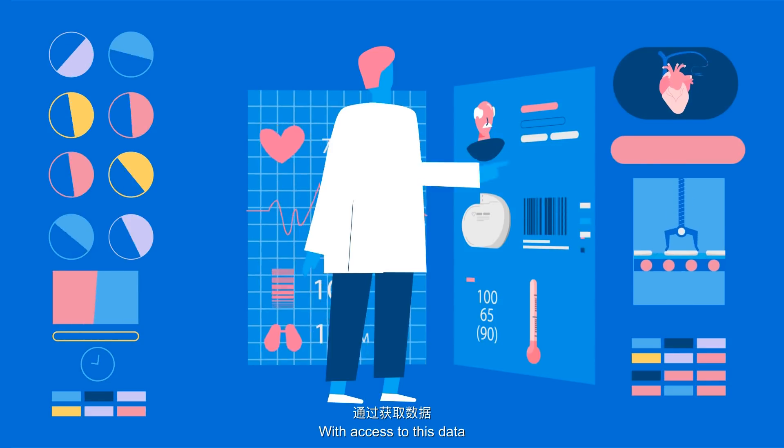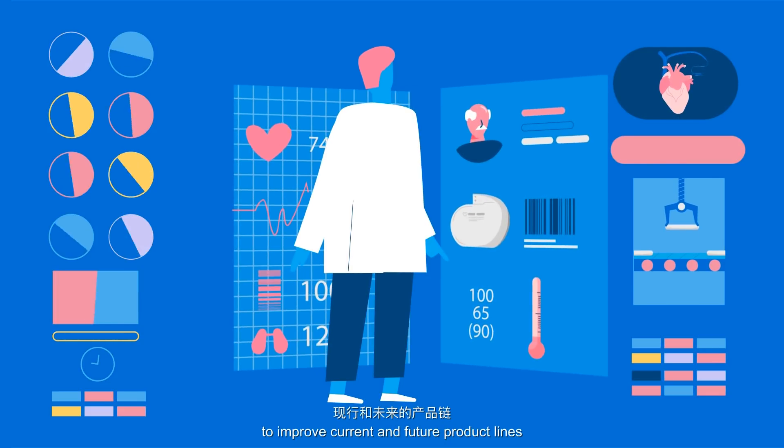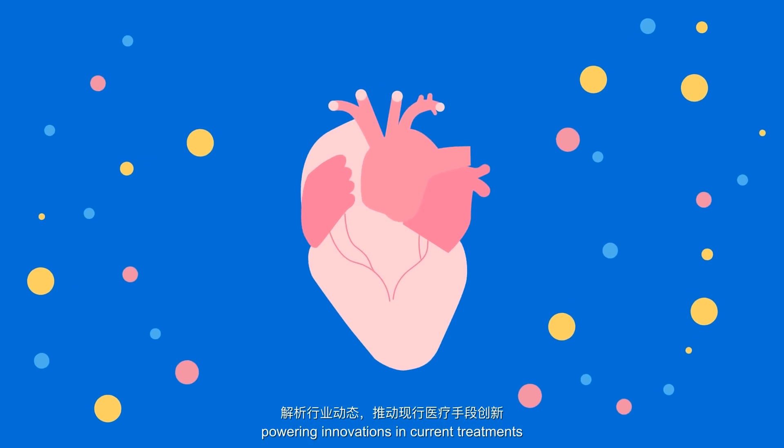With access to this data, manufacturers too can gather feedback to improve current and future product lines. VeChain can also be used to enable big data analytics, powering innovations in current treatments.